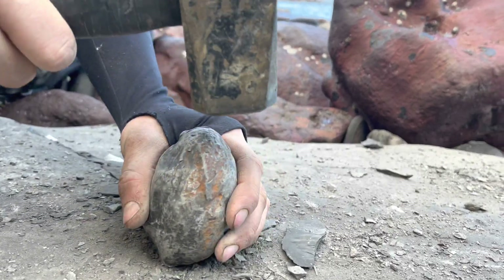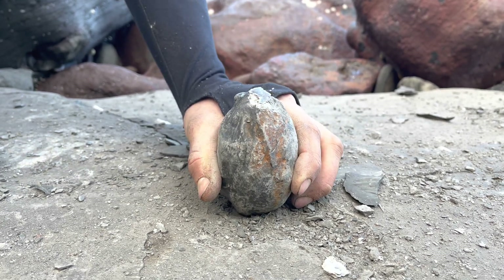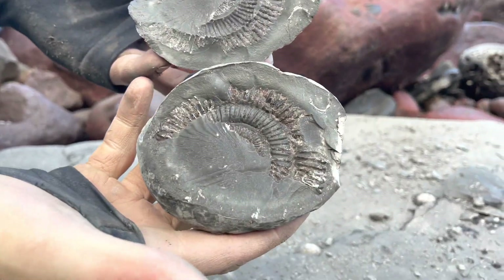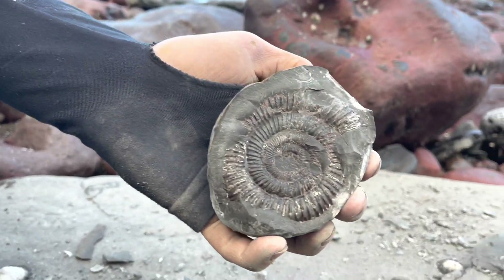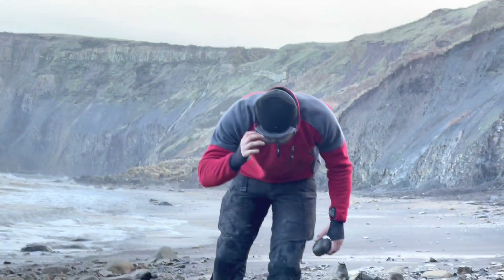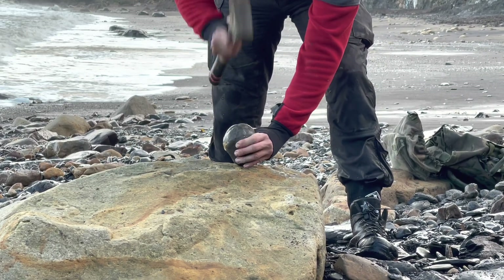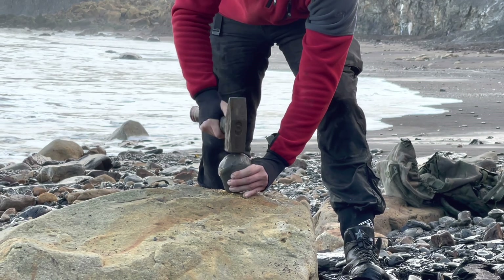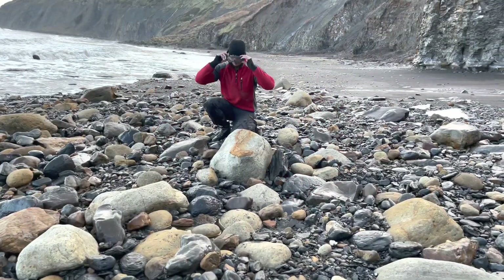We've been waiting for a moment. This rock did contain a little fossil, however it was very poorly preserved, not worth opening the rest of it.